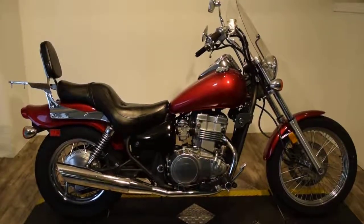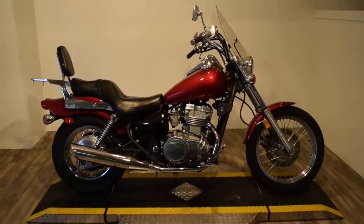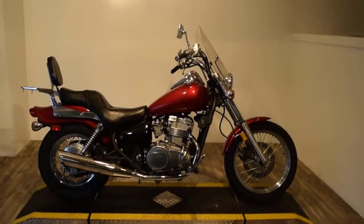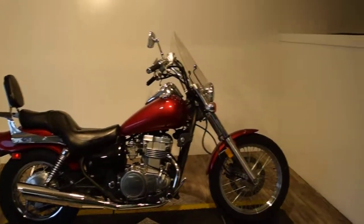Monster Power Sports is offering this 2009 Kawasaki EN 500 Vulcan. This is a great starter bike. It's got a few extras on it — looks like it's got a passenger backrest with a luggage rack and a windshield.